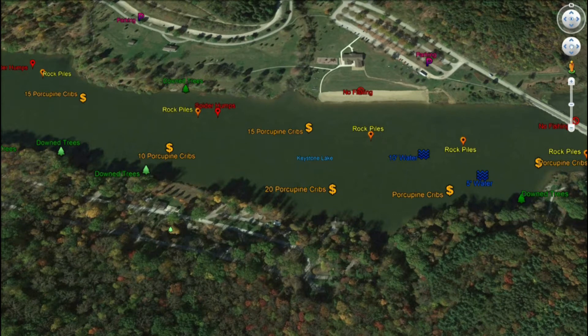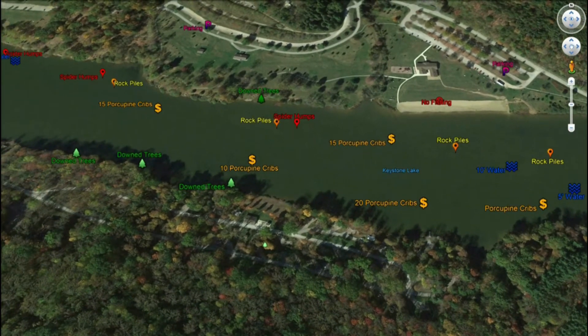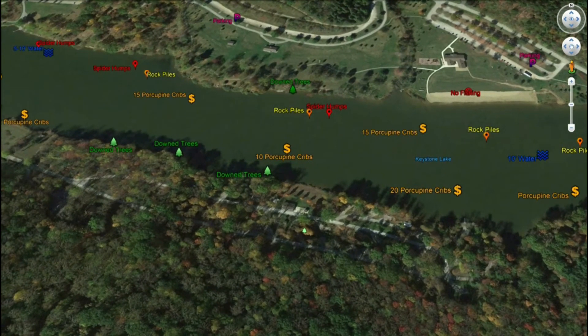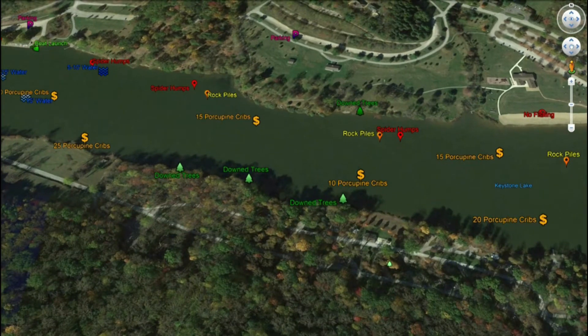As we work east, you're going to see spider humps intermingled with rock piles all up and down here, with some downed trees right off the shore — great structure points. South of that you've got 10 more porcupine cribs. All along this south shoreline you're going to have downed trees, so look for tree structure in the water. That's going to hold crappies in the spring, largemouth bass, and a lot of panfish — bluegills, perch, and catfish are going to be all up and down here.